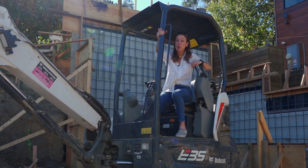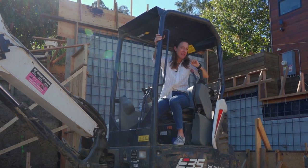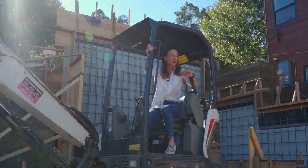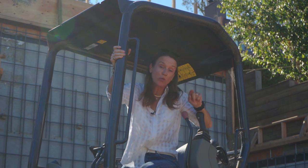Welcome to this month's Heath Highlight, where we are back with Heather Wright of Wright Architecture. But today, we're talking about something that most of you have probably heard of, but don't know much about. It's called an ADU — an Accessory Dwelling Unit.